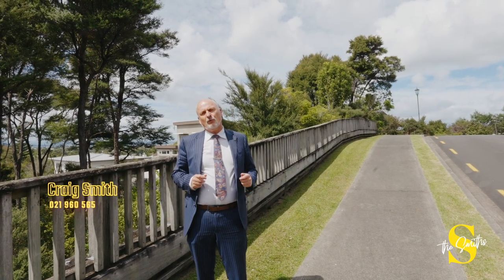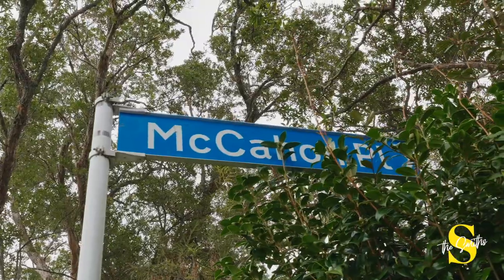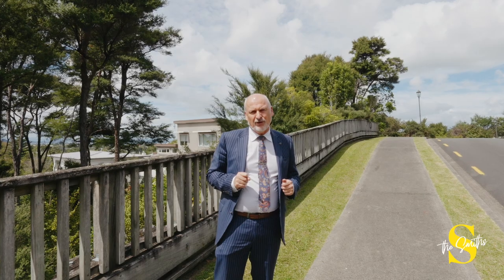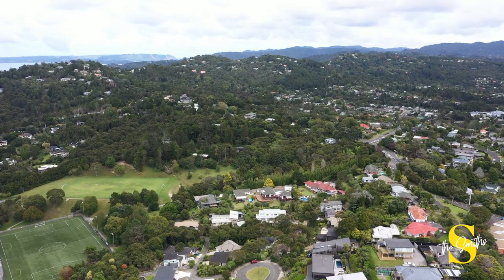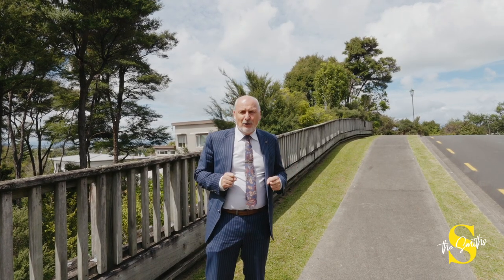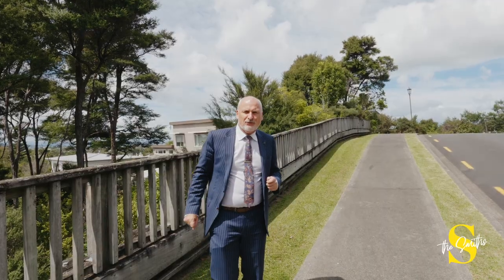I'm Craig Smith of the Smiths, West Auckland's leading property team, and today we're looking at McCann Place in Titirangi. McCann Place is one of Titirangi's best-kept secrets — a quiet enclave of between 20 and 30 homes built from about the mid-2000s to now. Today we're looking at 11 McCann Place, a brand-new property that is certainly worth your attention.